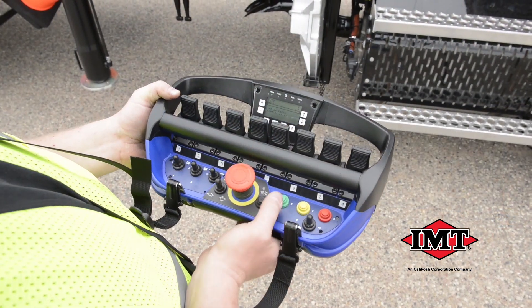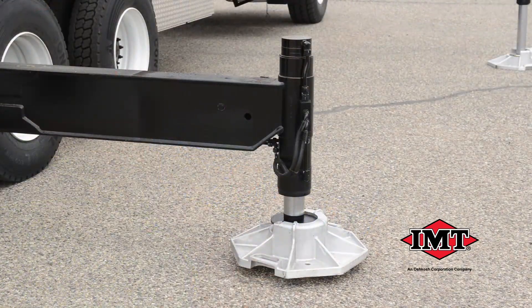Available options include radio remote controls, winch options, and various stabilizer configurations.